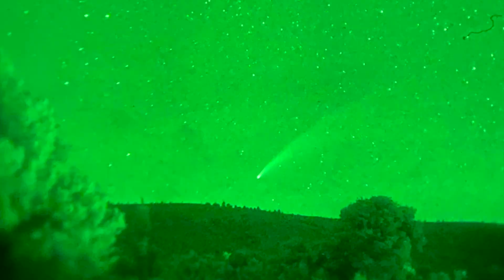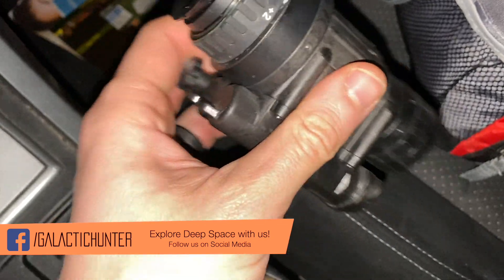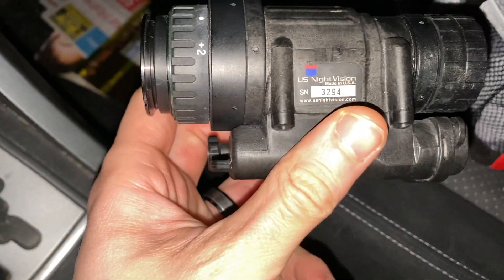Anyway, I hope this was interesting for you. It was a very short video but I find this very interesting. If you want to take a look at this instrument, check the link below — it's pretty expensive but super cool.